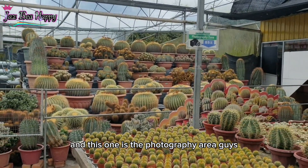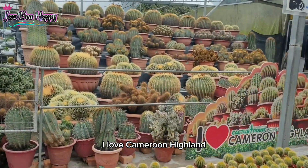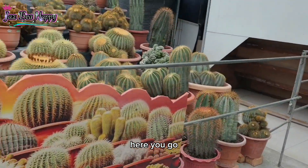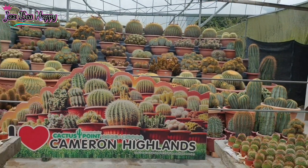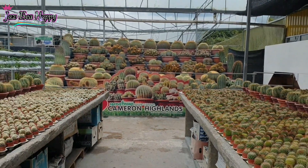And this one is the photography area, guys. So you can take photos in this area. I love Cameron Highlands! You can photoshoot here as long as you want.